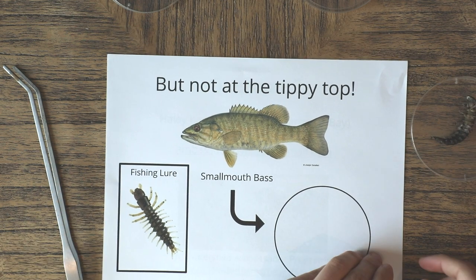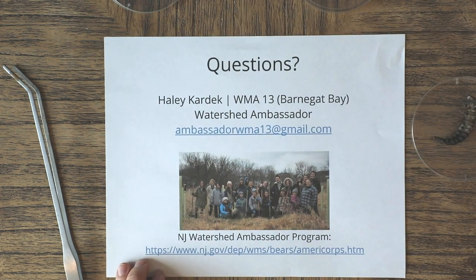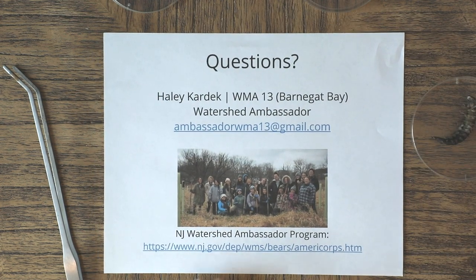If you have any questions about hellgrammites or our program, please don't hesitate to reach out to either myself — my email is ambassadorwma13@gmail.com — or reach out to any other ambassador, which can be found at our program's website, the link for which is shown on screen. Happy Earth Week, and thank you so much for watching!